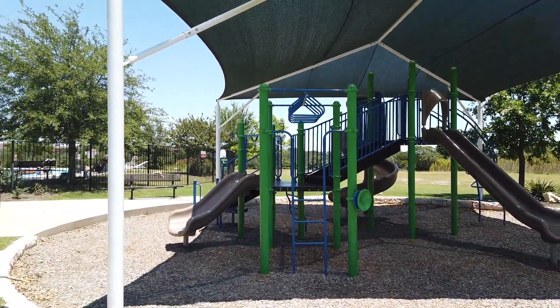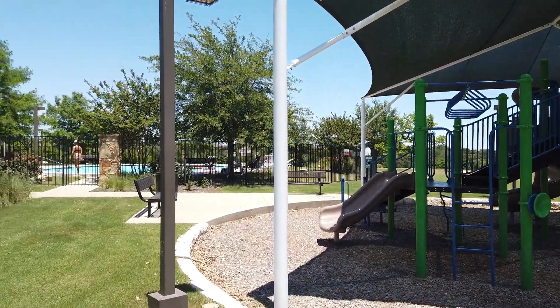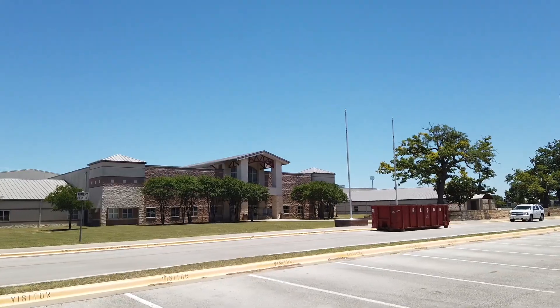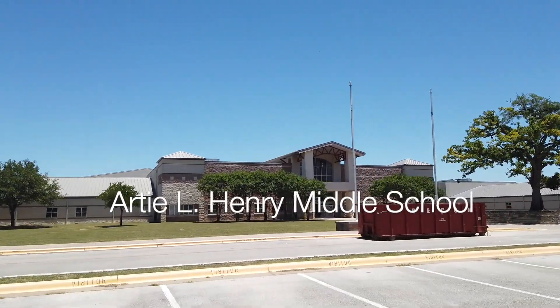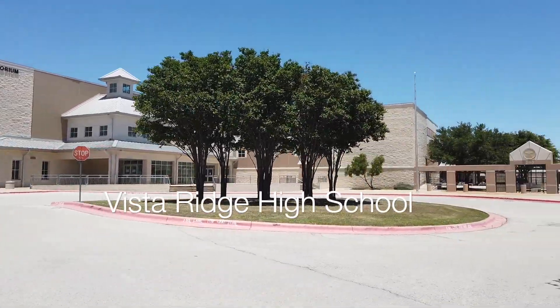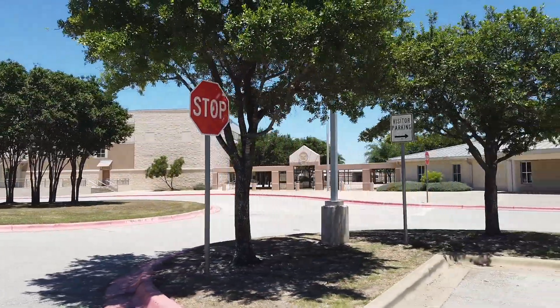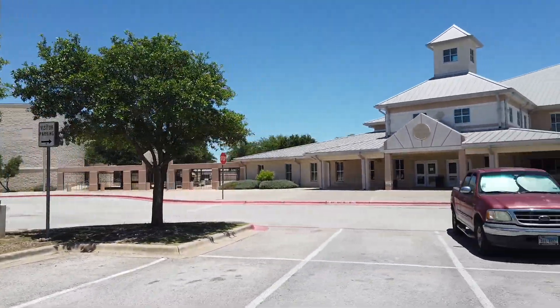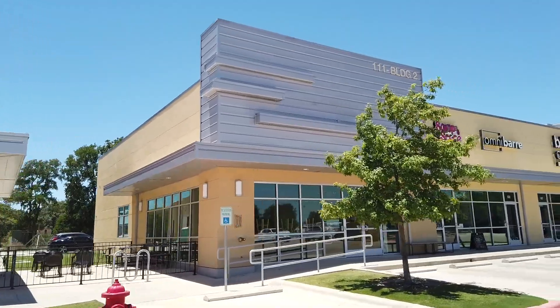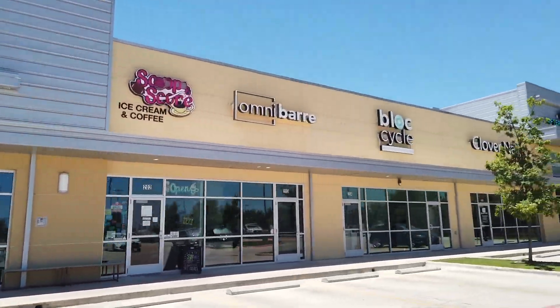Both of these neighborhoods are within walking distance of Ronald Reagan Elementary School, Artie L. Henry Middle School, and Vista Ridge High School. Across from the high school are some local shops where you can get pizza, donuts, and even ice cream.